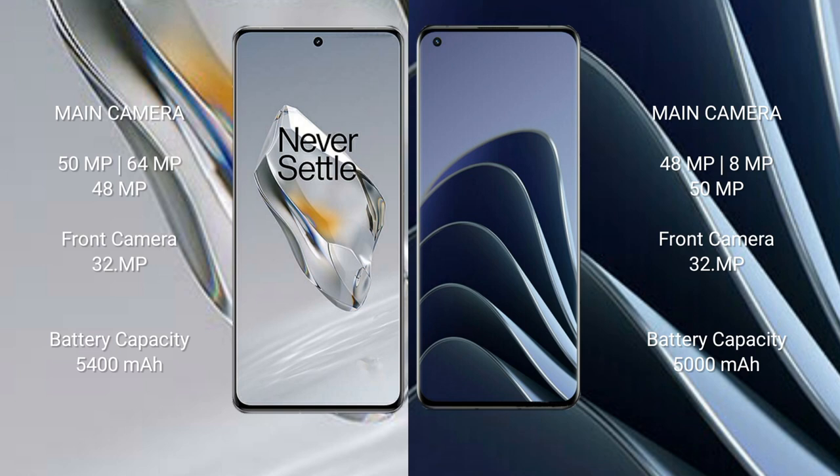OnePlus 12 has a 5400mAh battery with 100W fast charging support. OnePlus 10 Pro has a 5000mAh battery with 80W fast charging support.